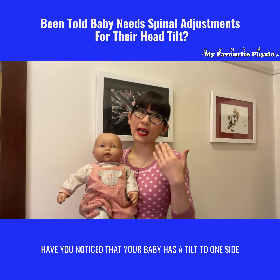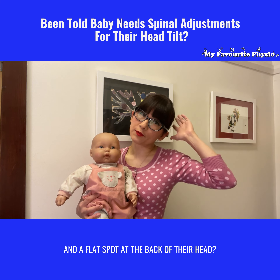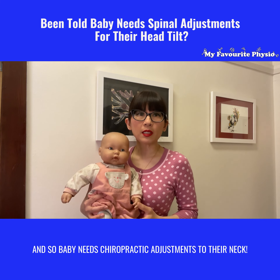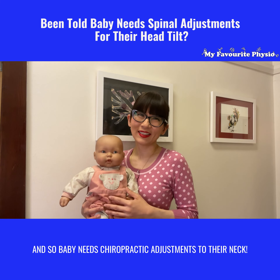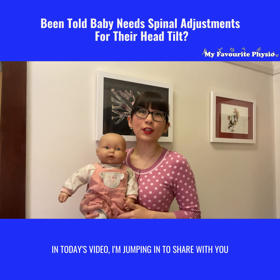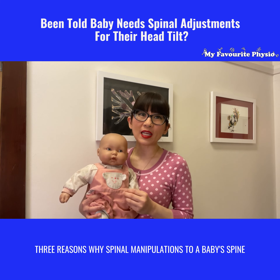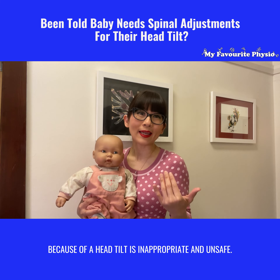Have you noticed that your baby has a tilt to one side and a flat spot at the back of their heads? Have you been told that that tilt is because of a spinal misalignment and so baby needs chiropractic adjustments to their neck? Hi there, it's Nisha from My Favorite Physio. In today's video I'm jumping in to share with you three reasons why spinal manipulations to a baby's spine because of a head tilt is inappropriate and unsafe.